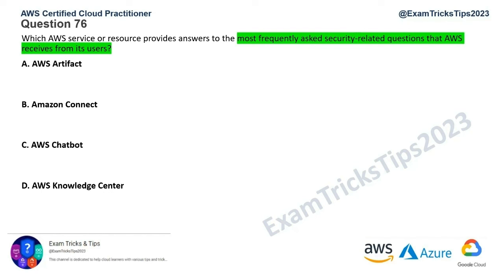AWS Artifact is primarily used for providing compliance-related certifications. That's your one-stop shop for compliance certificates. If you have an audit and need to supply certificates related to PCI or any other compliance, that's your place. So that's not a correct answer for this question — we cross that out.